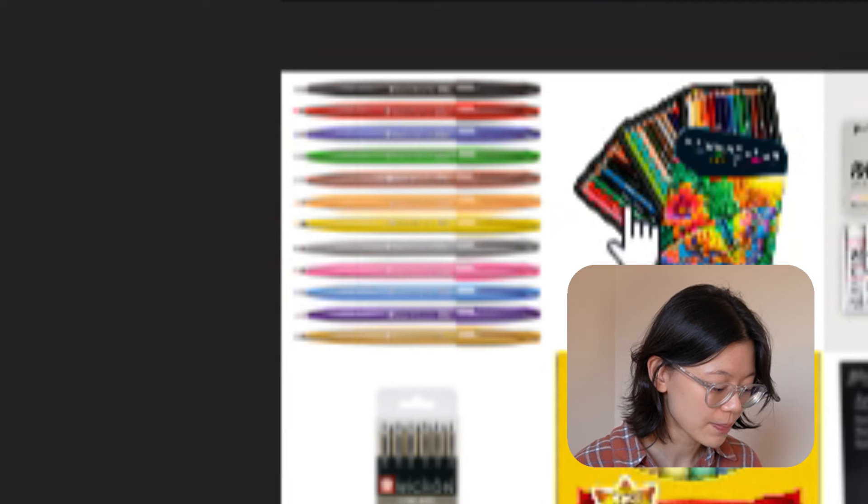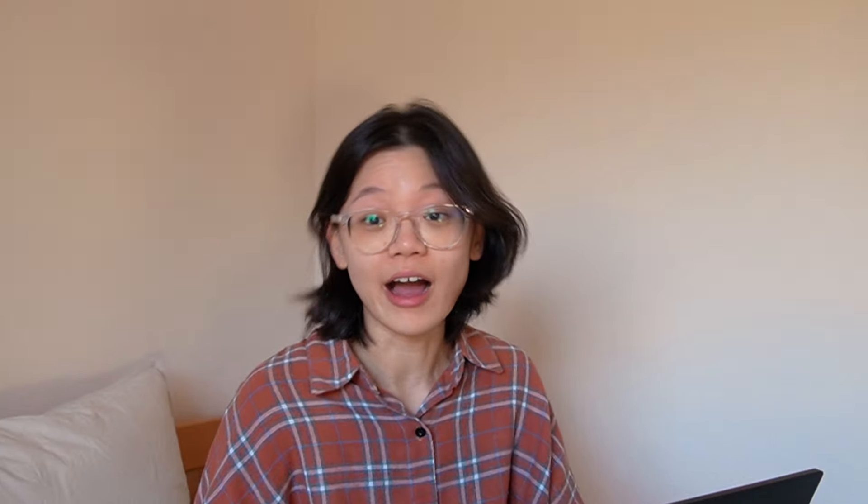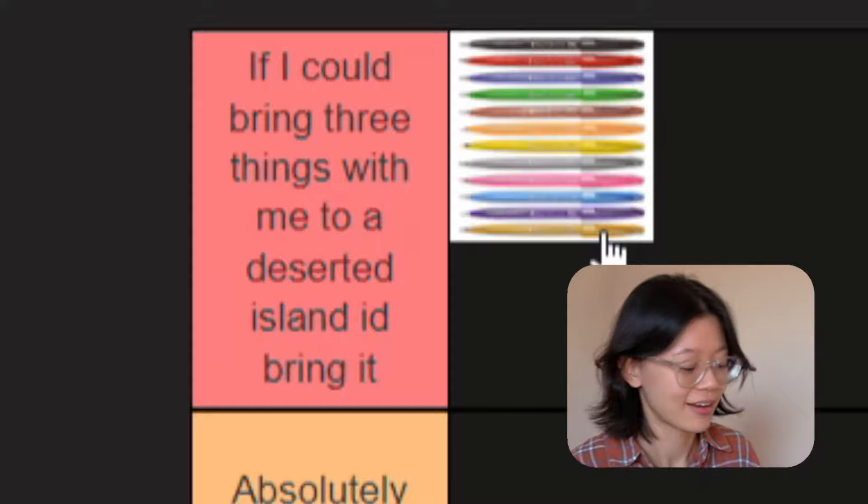Number one: the Pentel Touch brush pens. These are island tier immediately. You know how sometimes brush pens fray a little bit after using them for a long time? Not these guys. They come in so many different colors, and recently they came out with a line of pastel colors. Love. And they're affordable. They deserve the highest tier.